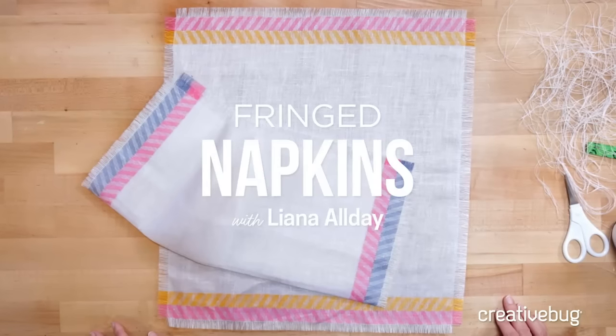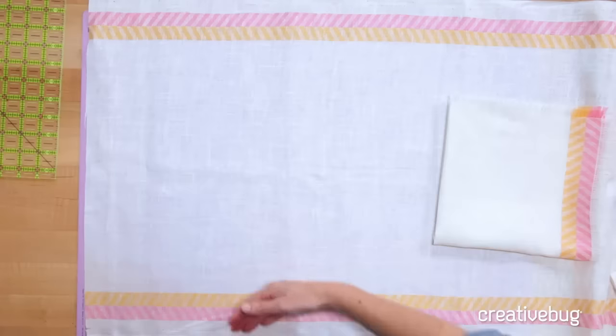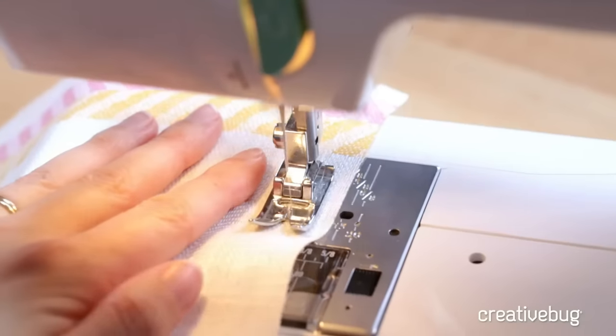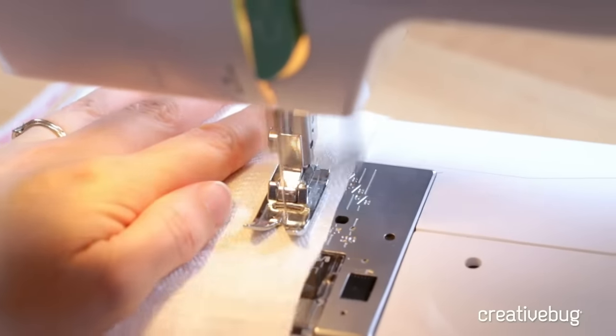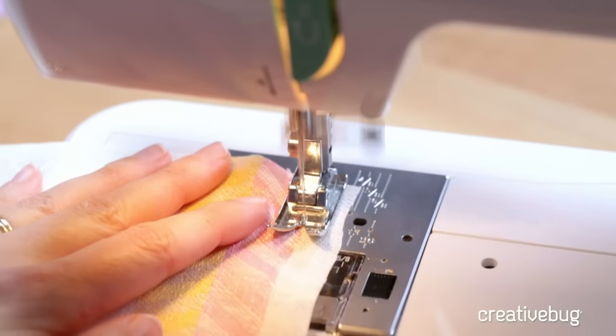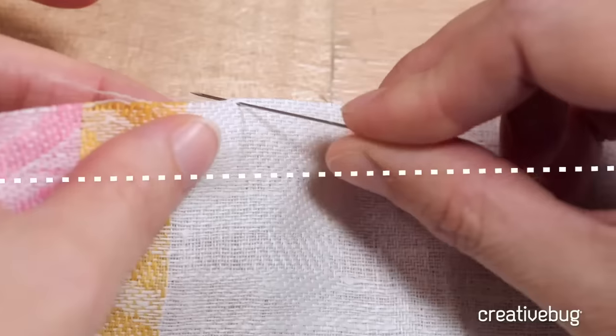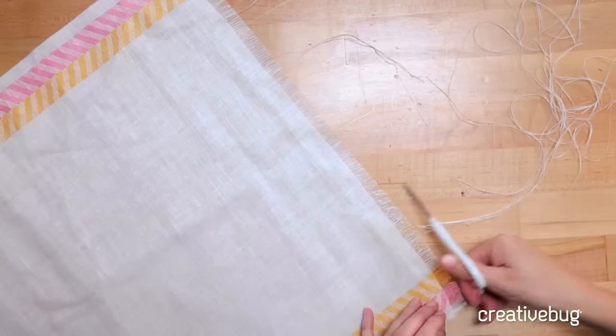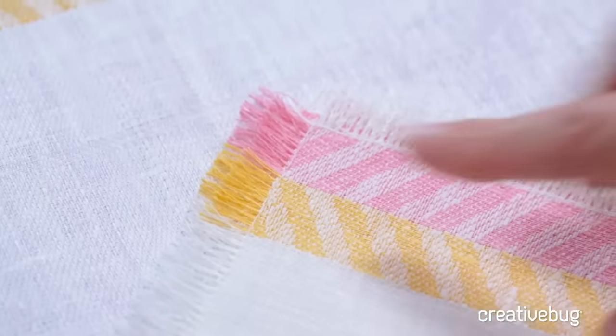I actually have a class on CreativeBug that teaches you three different ways to make napkins — the faux rolled hem edge is one, then there's a fringe napkin, and then a classic mitered corner. If you're curious about exploring the world of napkins, please check it out. It's a really fun way to change up your holiday decor without a ton of investment, and something you can use all year long. With a fat quarter bundle, the color coordination is already made for you.